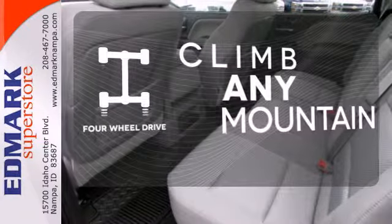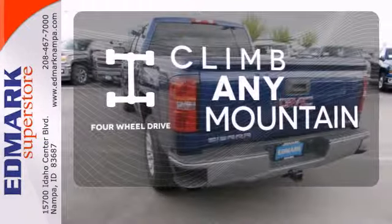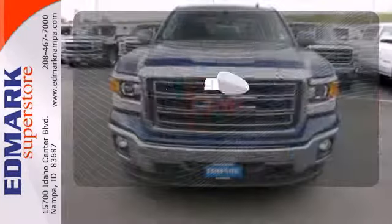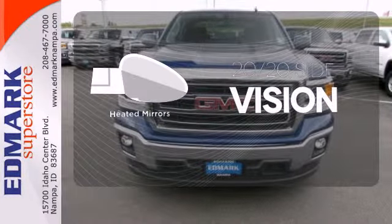Climb any mountain — this vehicle has four-wheel drive. Wrap yourself in the comfort of heated seats. The heated mirrors let you see behind you without all the work.